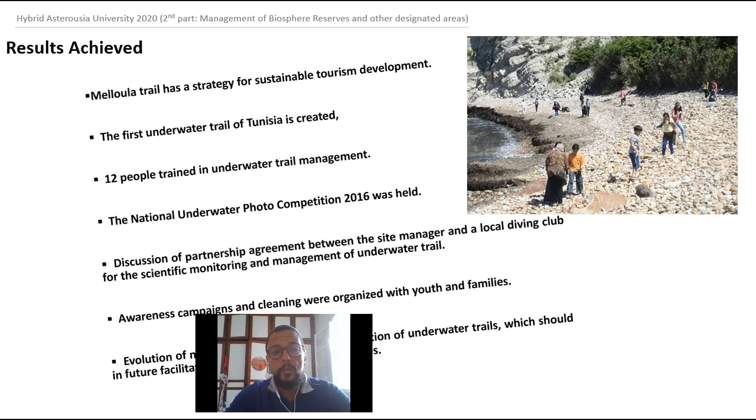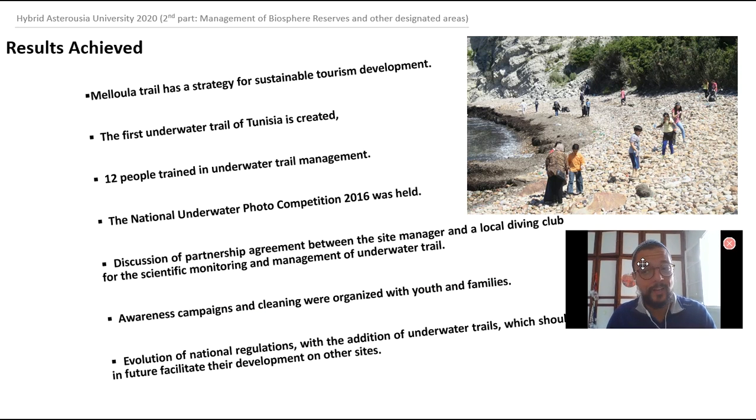We organized several events, including culinary events and a national underwater photo competition. We created a dynamic with all relevant stakeholders in Tabarka — the municipality, diving clubs — discussing collaboration to keep this activity running even after the project ended. However, due to the lack of an institutional framework for ecotourism implementation, this activity could not run on a permanent basis. We organized pilot trips and hosted people of different nationalities, but without an institutional framework, we were unable to carry this activity forward permanently.